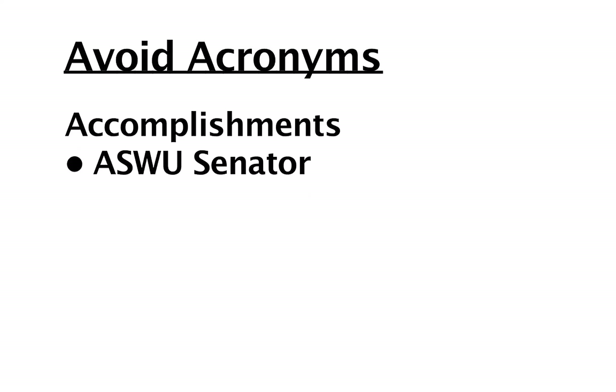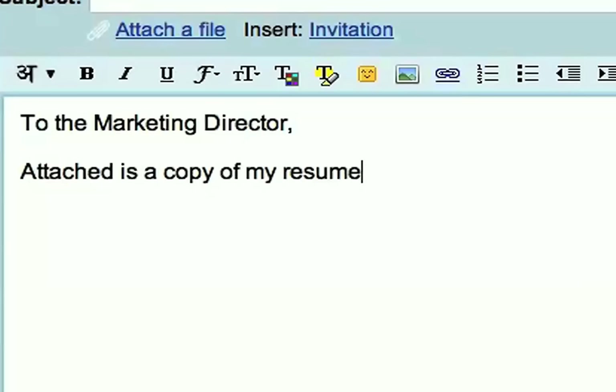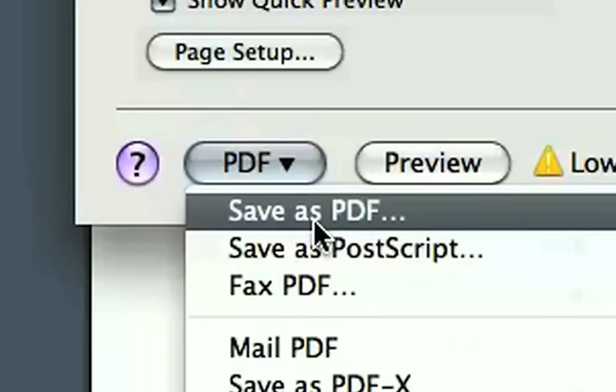Another tip: avoid acronyms. Let's say you're an ASWU senator — that's great, but few people off campus will know that stands for the Associated Students of Willamette University. So spell it out for them. And when emailing, send your resume in PDF or ASCII format, unless specified differently by the employer.